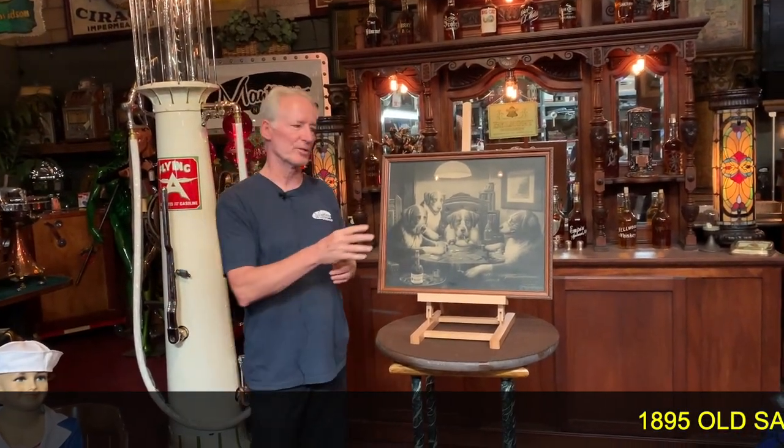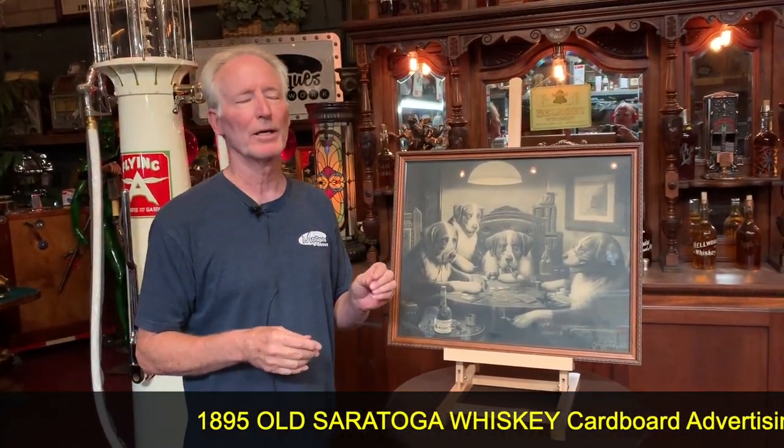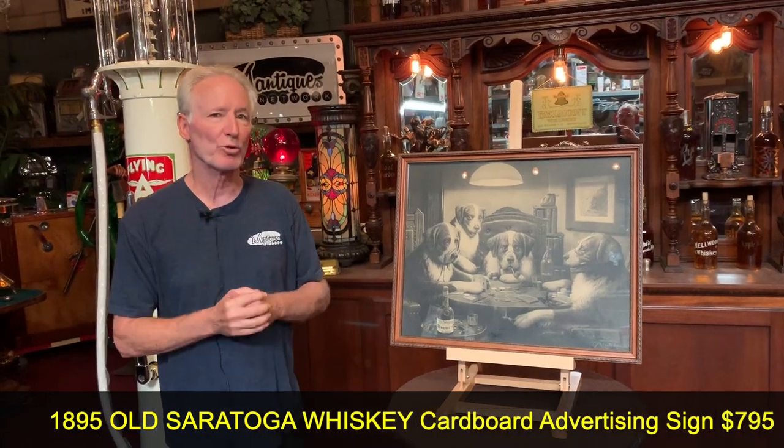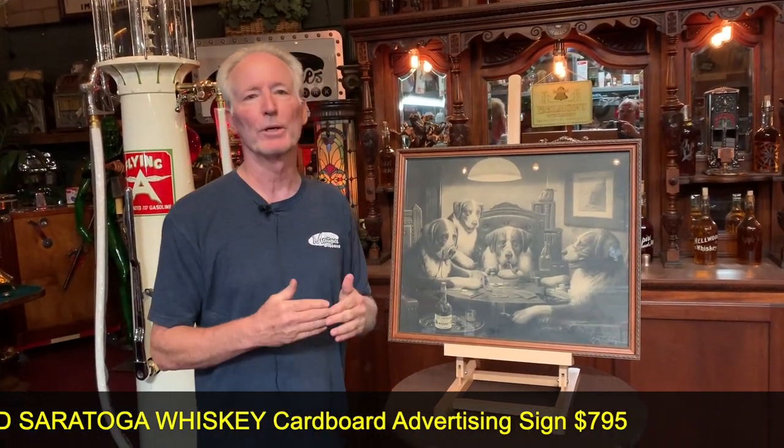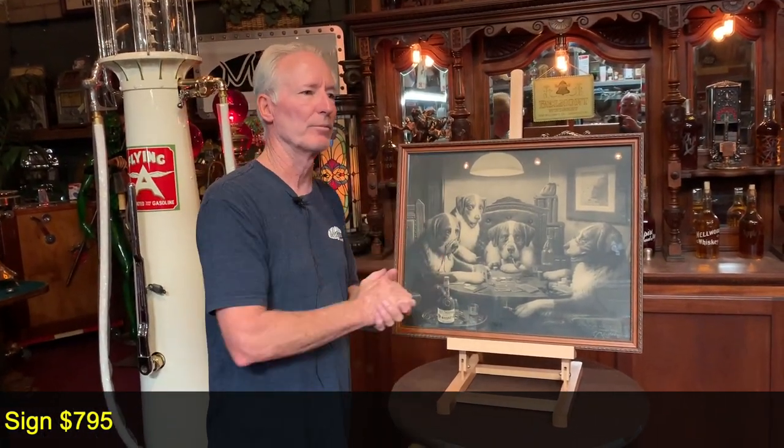So I recently picked up this Poker Playing Dogs advertisement. This is a heavy cardboard black and white. I actually had one of these about 25 years ago — I sold it — but this is a fabulous image. I think this was the first Poker Playing Dogs scene, and then as you know, they made a lot of them thereafter. This is copyright 1895 by C.M. Coolidge, apparently the artist.